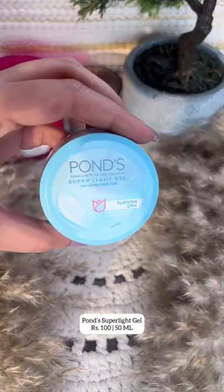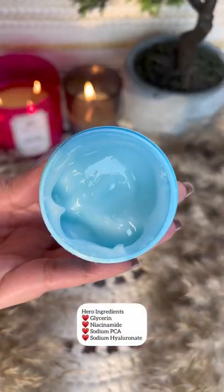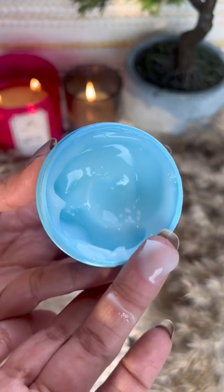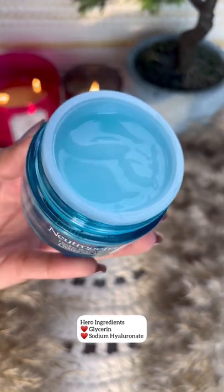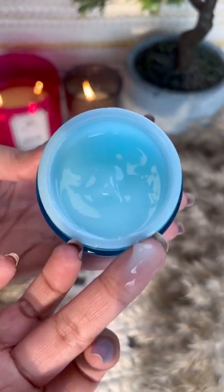Here are my top five gel moisturizers. First is a budget-friendly lightweight formula with niacinamide, perfect for oily, acne-prone skin. Neutrogena Hydroboost Gel is another lightweight yet hydrating formula — it's perfect for the monsoon season.